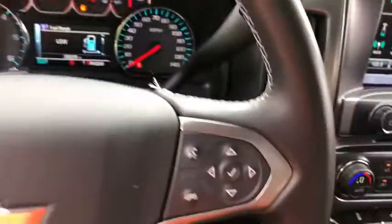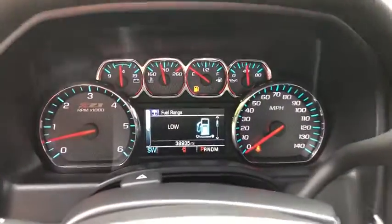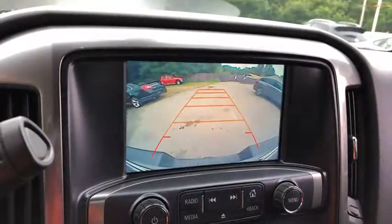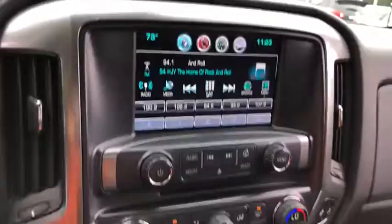Here are some of this vehicle's great options: Xenon Headlights, Traction Control, Bluetooth, Automatic Transmission, Cruise Control, Remote Power Door Locks, Power Windows.